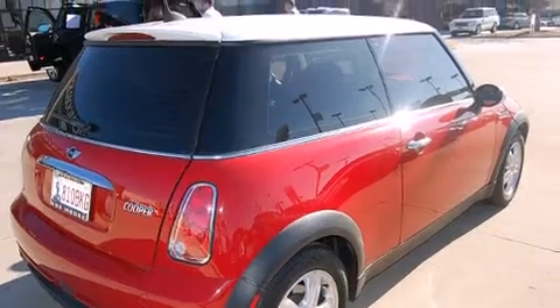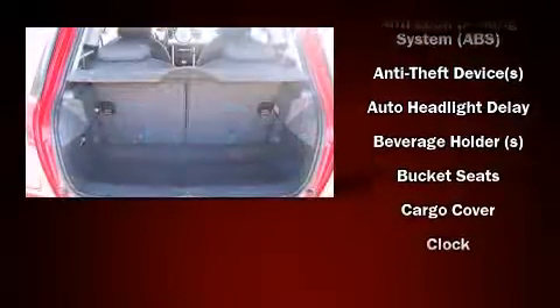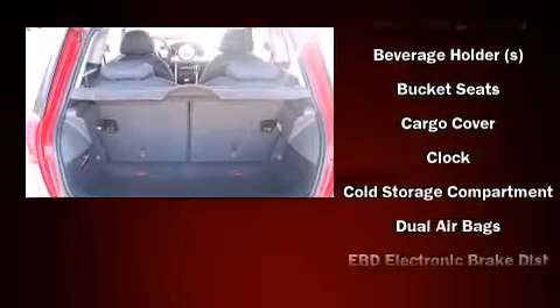All of the following features are included: delay-off headlights, front and rear reading lights, front and rear cup holders, remote keyless entry, rear wipers, and one-touch window functionality.